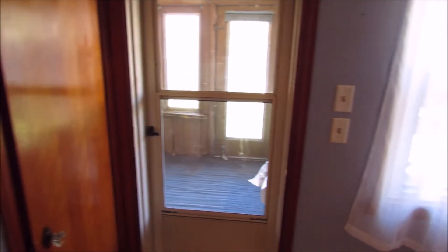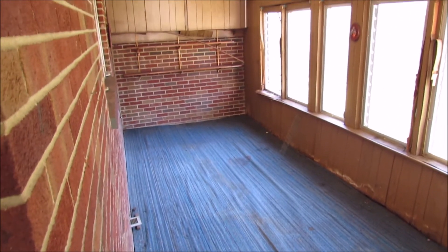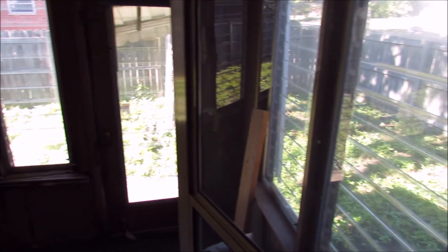Now we'll go out here. This is a covered patio with windows throughout and some carpet. You can see the outside brick from here.